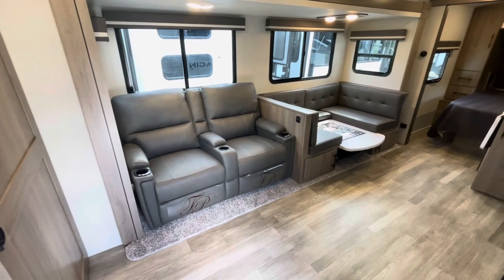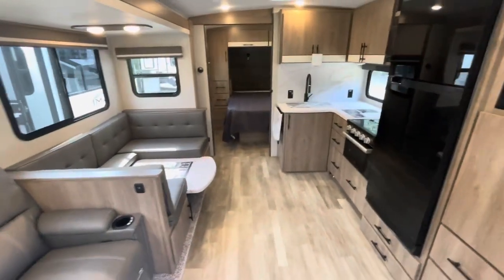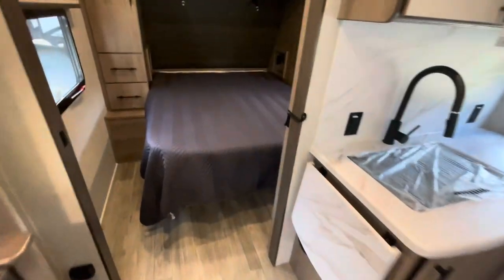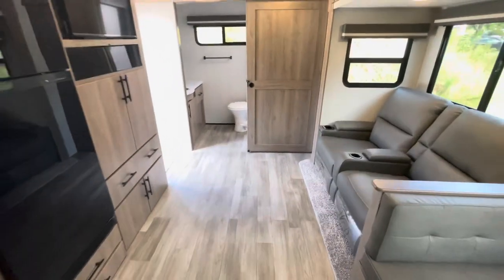Standing at the entry door looking in — your main slide out, bedroom up front, nice kitchen space. Private bedroom with a door, and the bathroom is in the back. That's where we'll start.